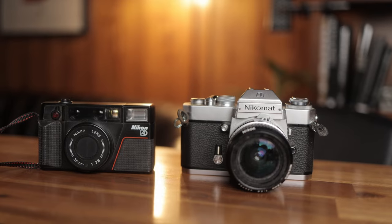Hey, thanks for joining. I'm Hashem, you're watching Pushing Film. And in today's video, I'm going to talk about a couple of cameras that I found secondhand while on holiday in Japan.